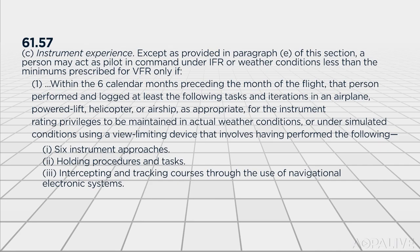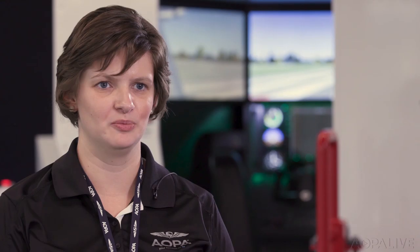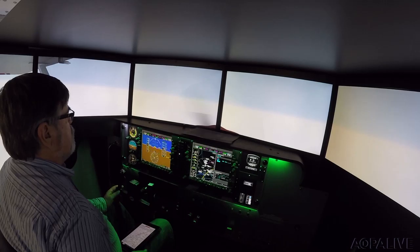Staying current is hard because most of us fly, most of the time, in visual conditions. But now you can get current using an FAA-approved flight training device or aviation training device. You can fly times when you wouldn't be able to fly outside — if you had icing conditions or other forms of bad weather, you can still maintain your proficiency without burning your av gas. And you can do it on your own. You don't need an authorized instructor available to sign off on this training session in the ATD for these currency activities.